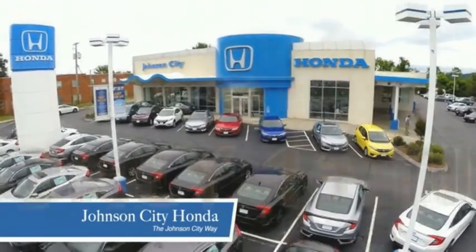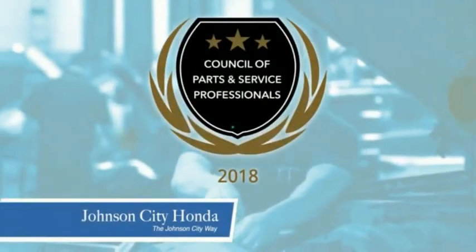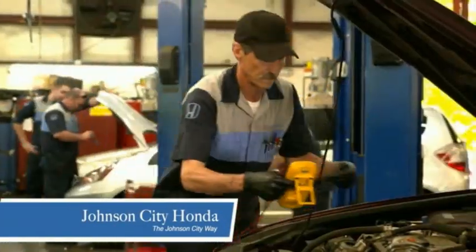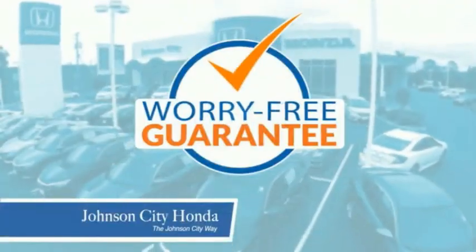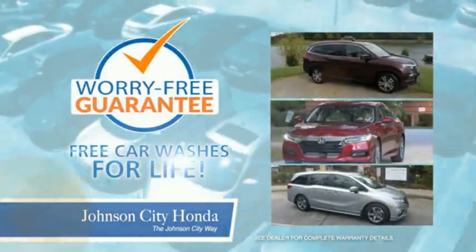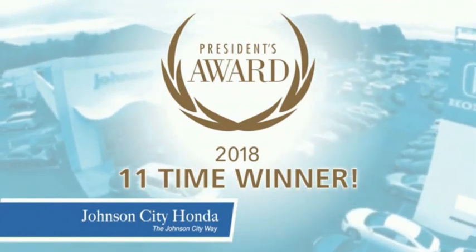Thank you, Tri-Cities, for making Johnson City Honda the area's only 11-time Honda President's Award winner and the recipient of the Council of Parts and Service Professionals. At Johnson City Honda, we have a commitment to deliver the service, selection, and savings you're looking for when buying a Honda. Plus, all our vehicles come with our worry-free guarantee at no additional charge and car washes for life. There's a reason Johnson City Honda is the area's only 11-time President's Award winner — we love our customers and the great products that we sell.